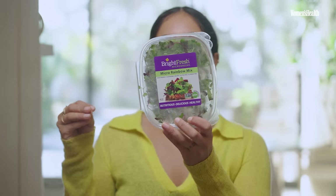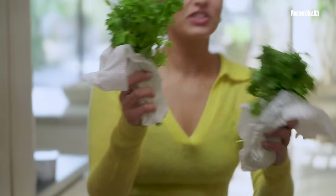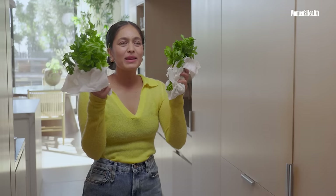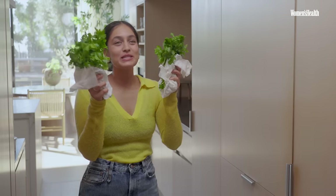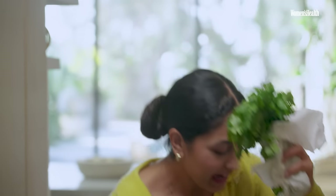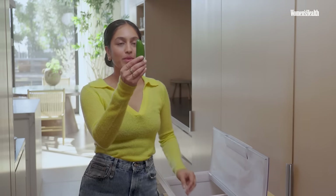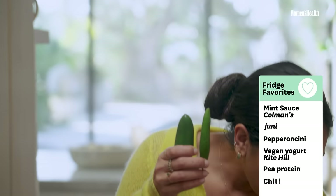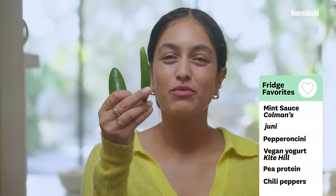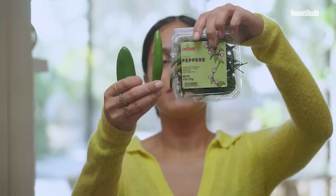Whether it's thyme or these little micro rainbow herb mix — which has everything from micro cilantro to parsley, arugula, and broccoli sprouts — I also have fresh parsley, which is usually my go-to herb, and cilantro. Cilantro is the best herb, but apparently for some people it tastes soapy, which is so sad because most Indian food has a lot of cilantro in it. I'm fortunately not one of those people. I also have jalapeño peppers, serrano chilies, and then I usually use Indian chili peppers, but since I can't always find them I use Thai peppers instead.